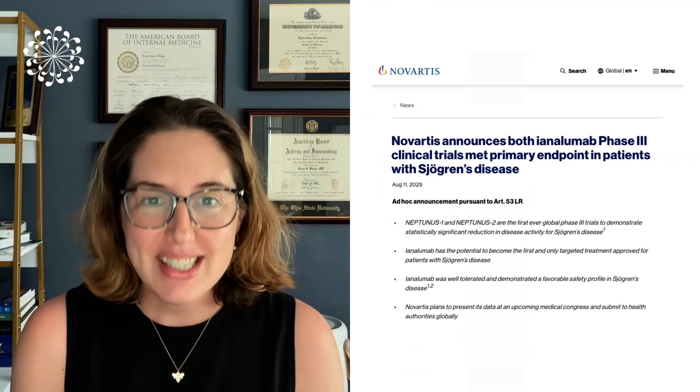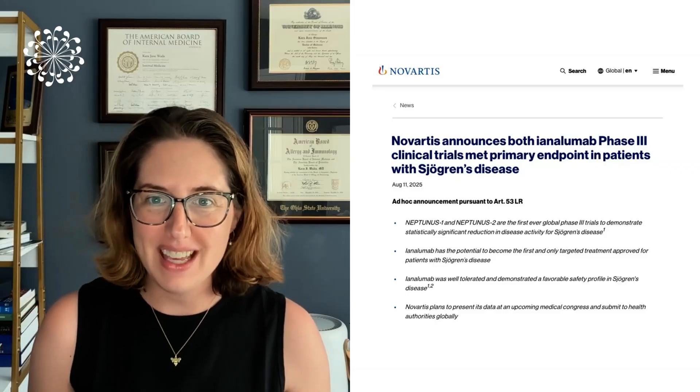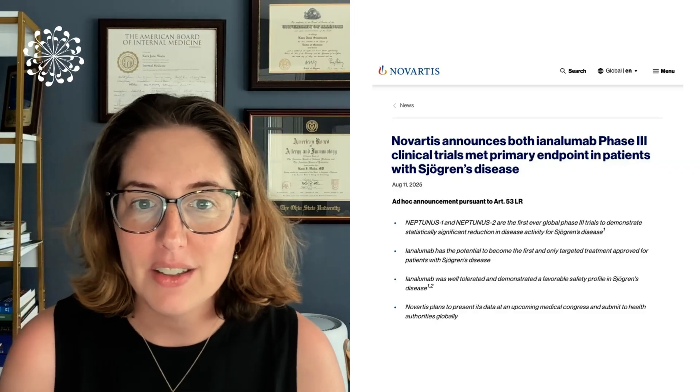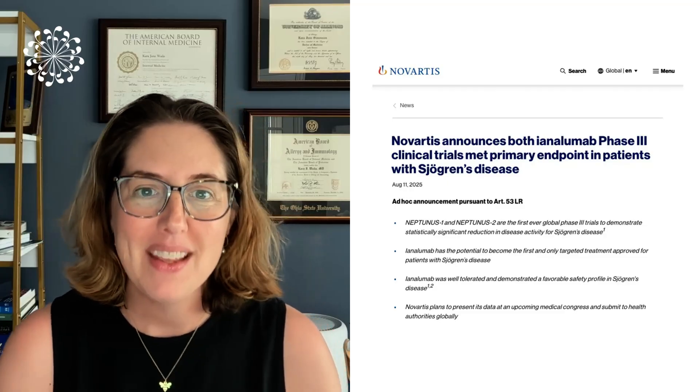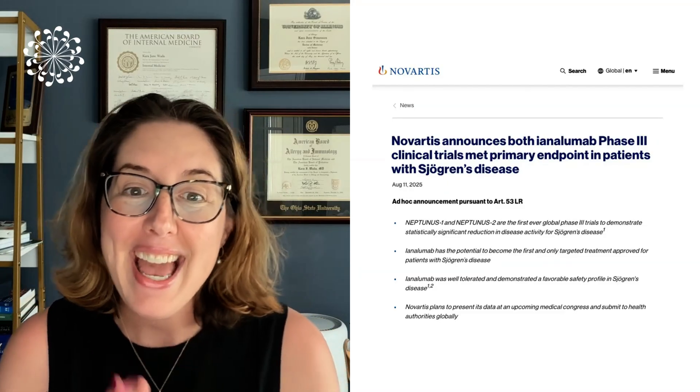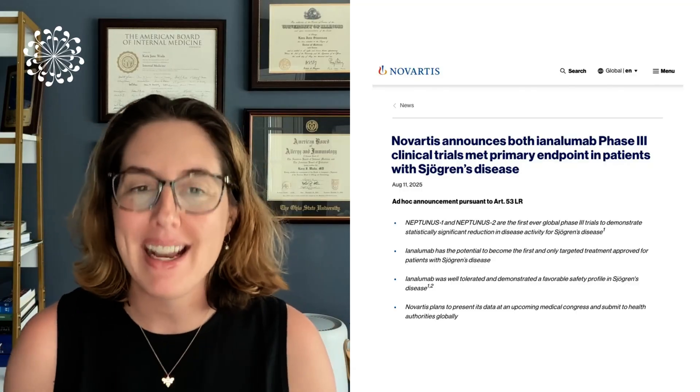This is the kind of news our community has been waiting for, for a very, very long time. We have had a huge milestone in the clinical trials that are ongoing for multiple medications specifically geared to treating Sjogren's disease. Just this past week, we have had positive phase three trial results from Novartis for inolumumab. Novartis announced just last week that their phase three clinical trials for inolumumab were successful. And this is massive news.